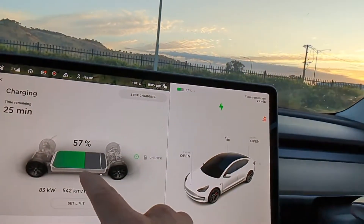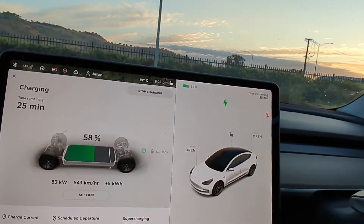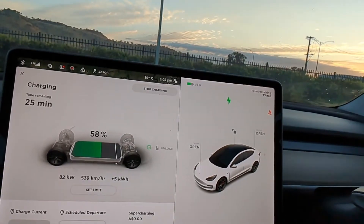Okay, so I've been charging for a little bit now, we're up to 57%, and it hasn't really gone above the 90 kilowatts I saw earlier. So what I'm going to do is disconnect from this charger and move to the one next to us and see if there's any difference.